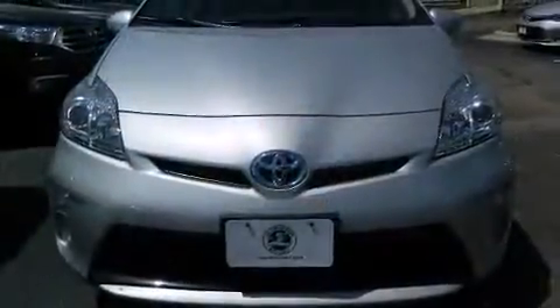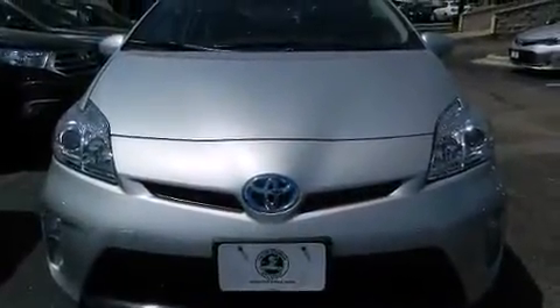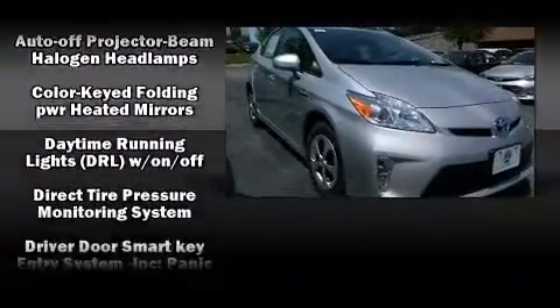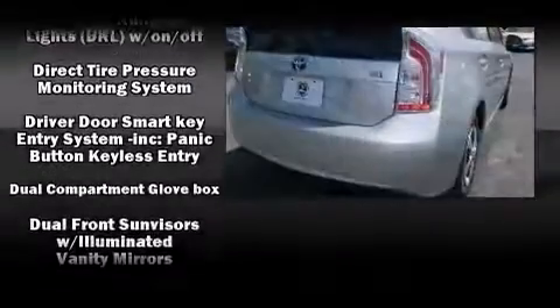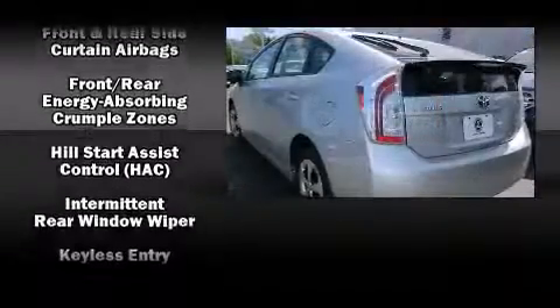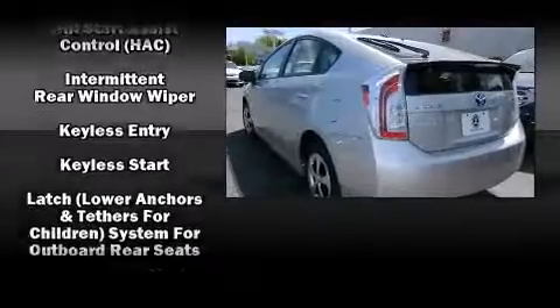Toyota ensures the safety and security of its passengers with equipment such as head curtain airbags, front side impact airbags, traction control, brake assist, anti-whiplash front head restraints, ignition disabling, and four-wheel disc brakes with ABS.